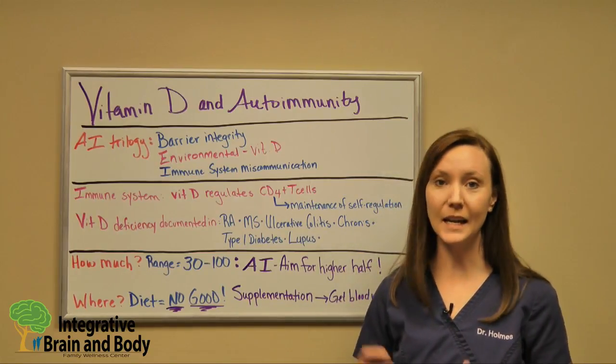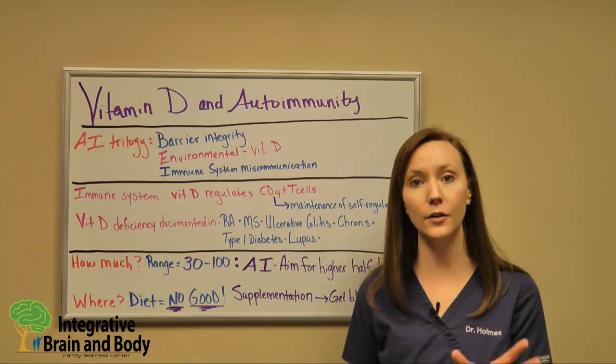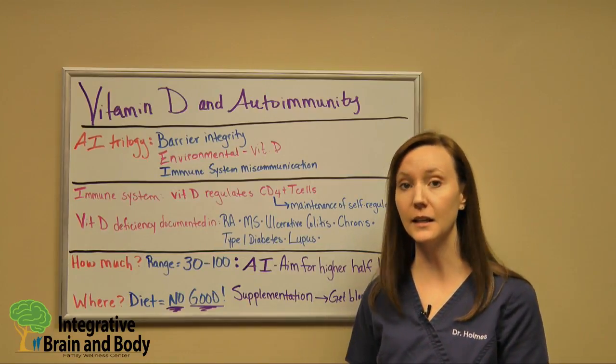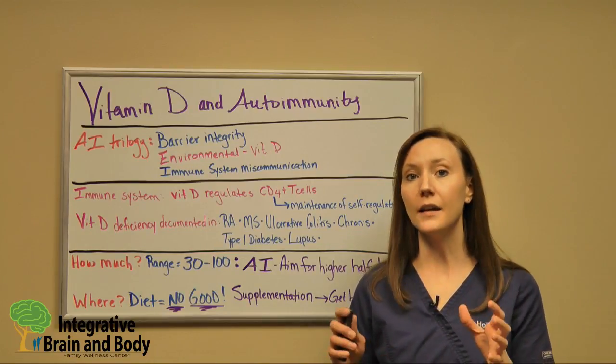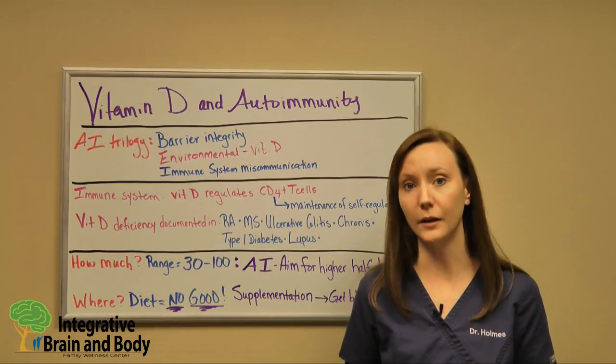We don't often recommend 8,000 IUs per day for everyone. It completely depends on where you currently are with your vitamin D as measured through blood, and also — believe it or not — how well your gut is functioning. So we look at absorption as well.